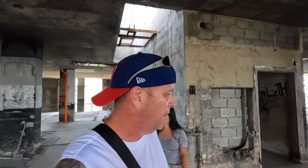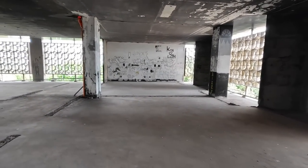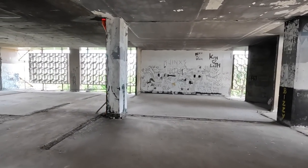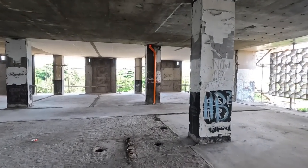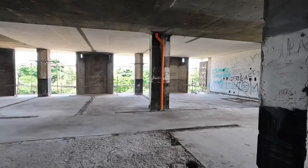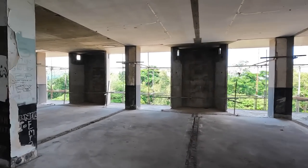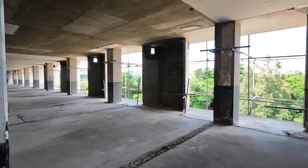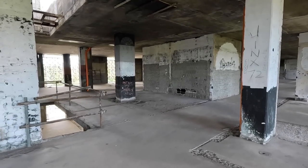I figured I'd come up here to the sixth floor. They haven't gotten to this far — I mean the floors are clean, but you can still see all the graffiti all over the walls. So they haven't quite gotten up this far. I always like the graffiti, there's some pretty nice graffiti in this hospital — but yeah, they haven't quite gotten to this floor yet. Let's kind of roam around here.